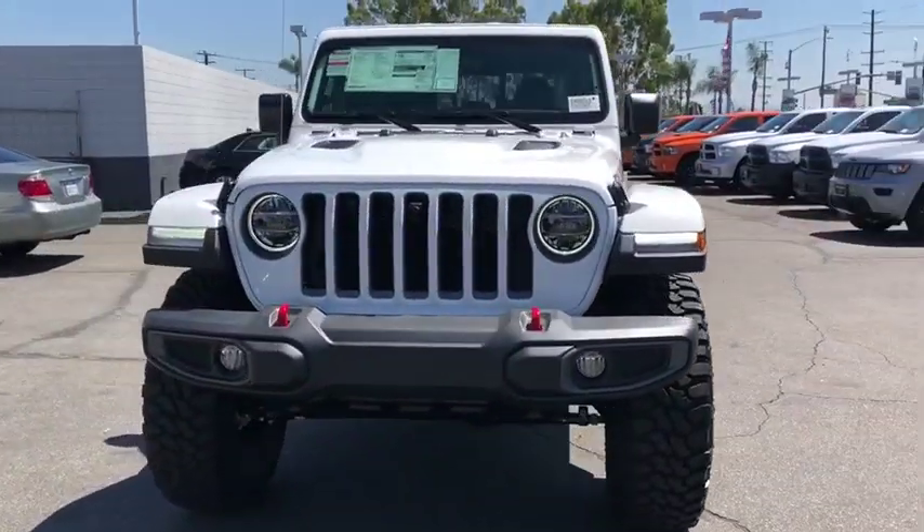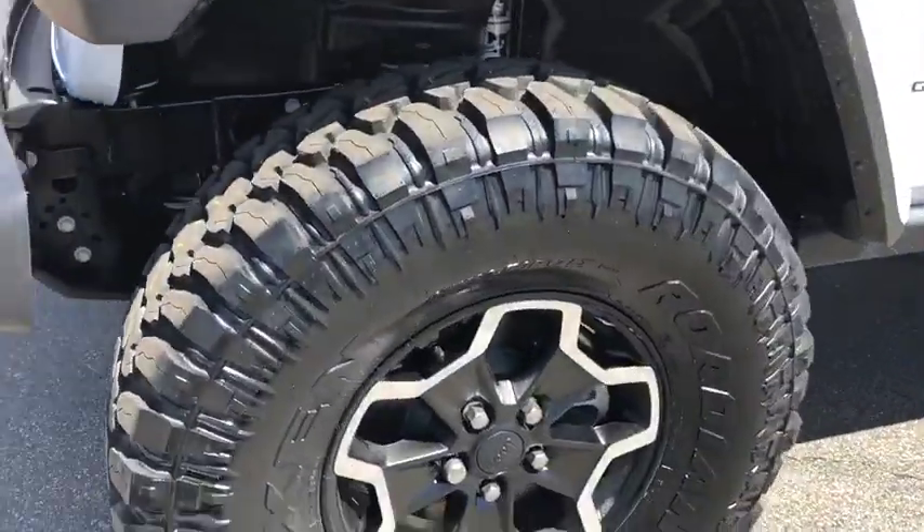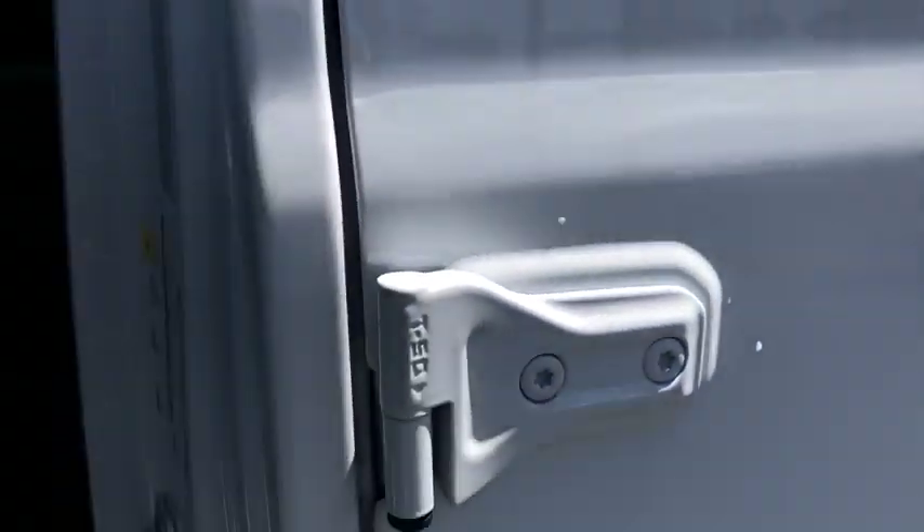Adjustable steering wheel, keyless start, four-wheel disc brakes, aluminum wheels, four-wheel drive, floor mats, cruise control, universal garage door opener, AM-FM stereo radio.